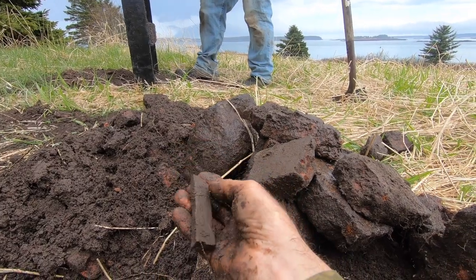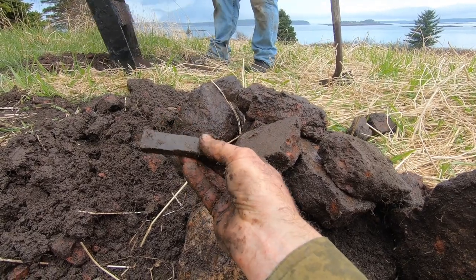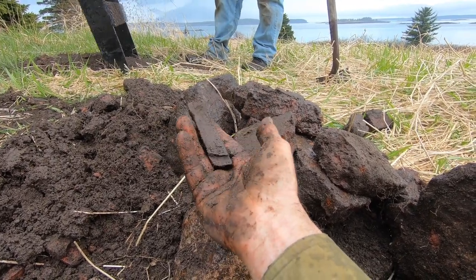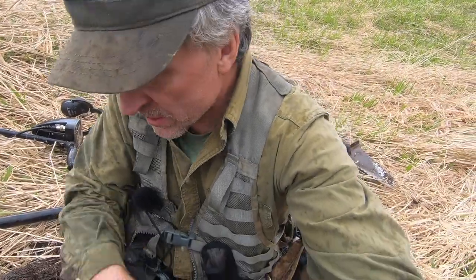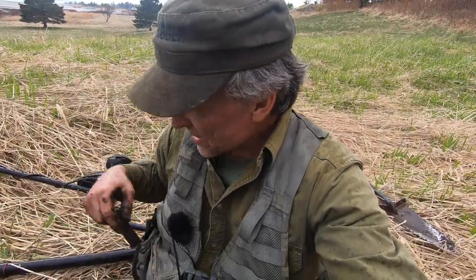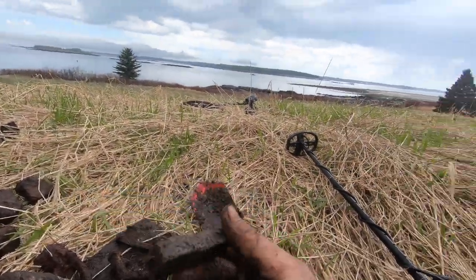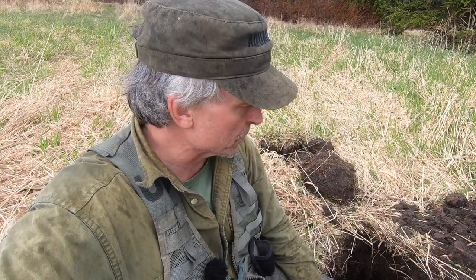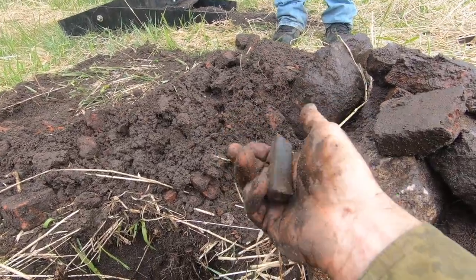There's a stone or rock here — the pinpointer goes off on it. My first thought was a whetstone, something to sharpen a knife on, but I'm not so sure. We're rethinking how to dig this out. We hit water naturally, so I think we're going to backfill for now and rethink how we want to attack this cellar hole. We'll search around the outside a little bit and check a couple of other cellar holes nearby.